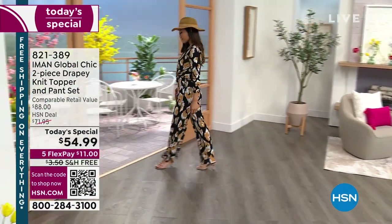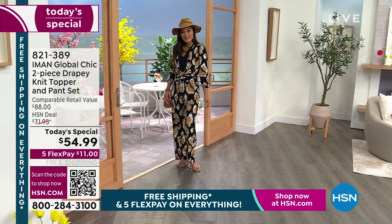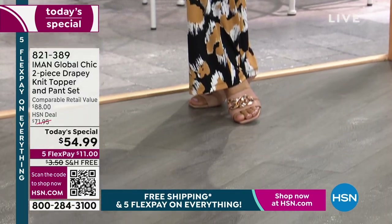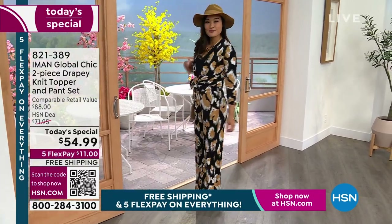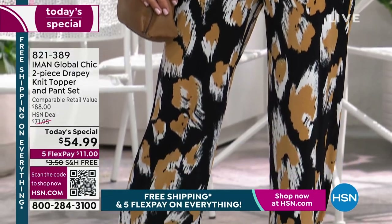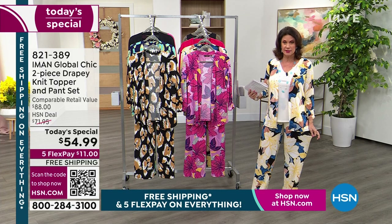From the one and only supermodel Iman — Iman really took all those days as a model wearing the clothes, looking at the clothes, seeing how they fit on all types of bodies, and put it into her collection. The Iman Global Chic collection has been one of our best sellers forever. This is one of the biggest silhouettes in her entire collection: a two-piece drapey knit topper and pants set. You get two pieces but zillions of looks — different ways you can put this together, different ways you can style it. We're doing a today's special price of $54.99 and you get both pieces.